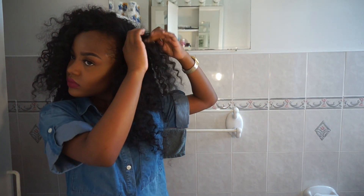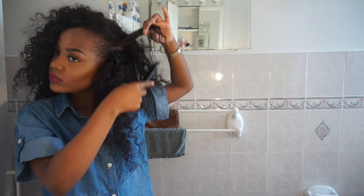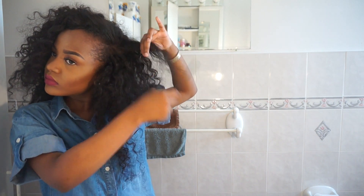To begin blending my hair with the curly weave, I find where my real hair is and separate it from the weave, then I comb it out so there are no knots or tangles. My roots are pretty thick so I make sure they're nice and combed out.